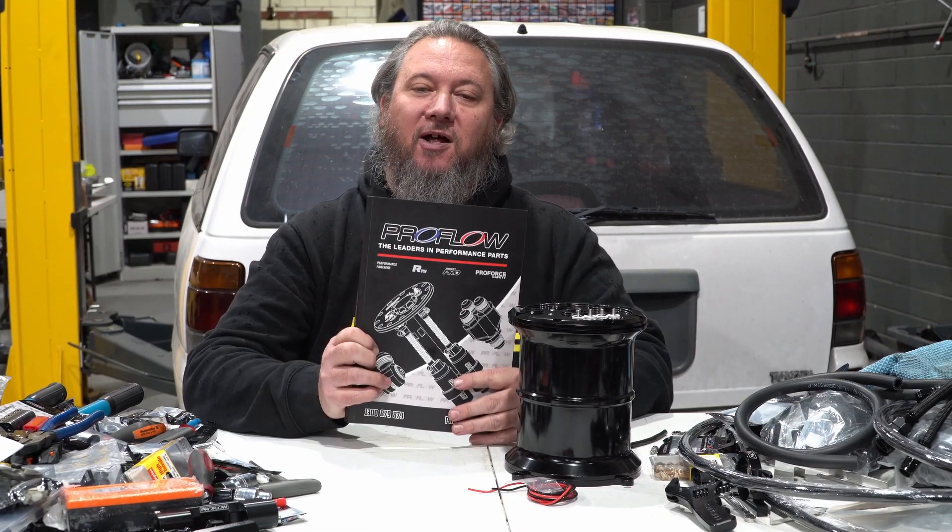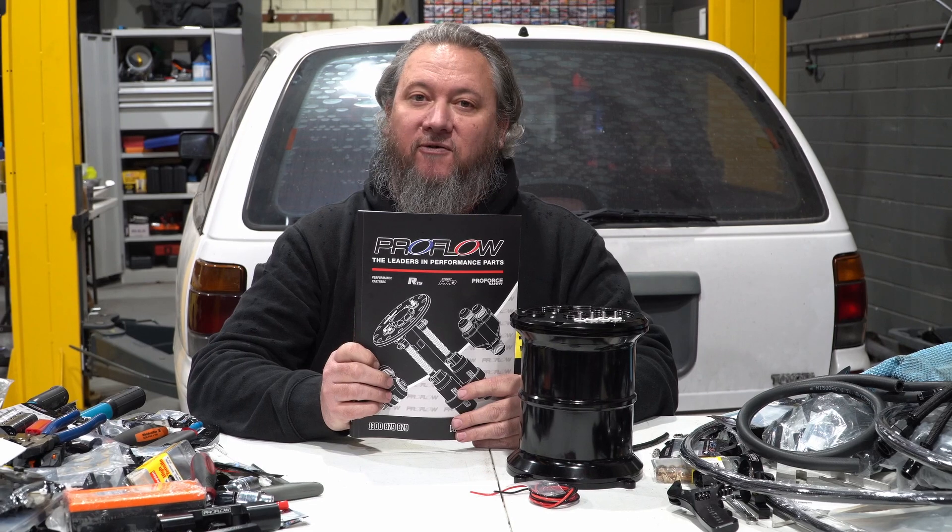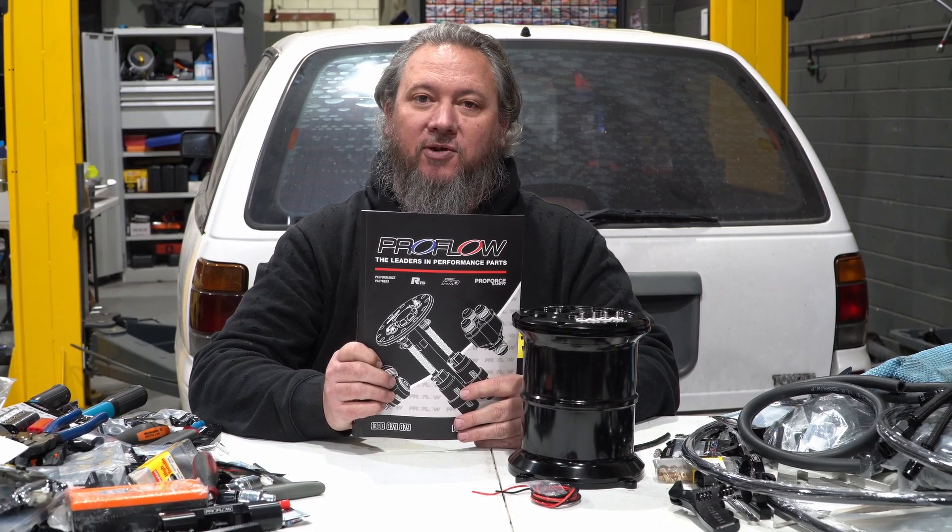You can find it in the ProFlow catalog, along with all the fittings you'll need for your fuel system, so jump on the VPW website and order yours today.